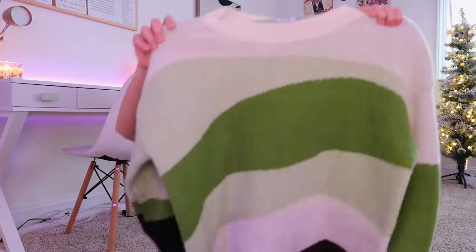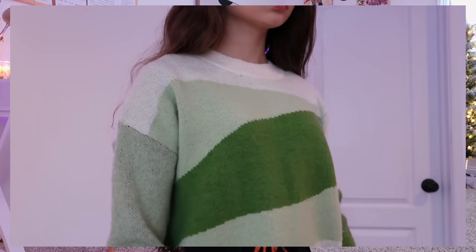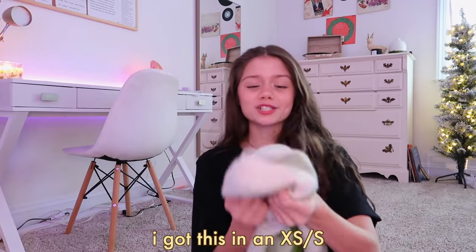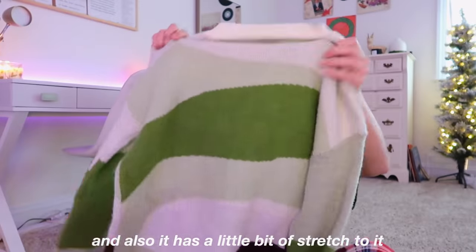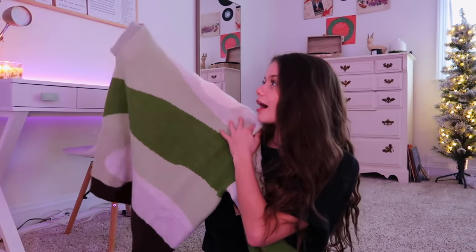The next sweater is a little more funky but I also love it. It's this gorgeous green, brown, and white sweater with a really fun wavy design. It gives me such earthy Pinterest vibes. I got this in extra small/small and it's still a more big oversized fit, so I'd recommend sticking to your size or even sizing down. It's so insanely soft and comfortable and has a little bit of stretch to it, so you don't have to worry about ripping it. It's also a really fun statement piece but not so crazy that you'd be embarrassed to wear it.